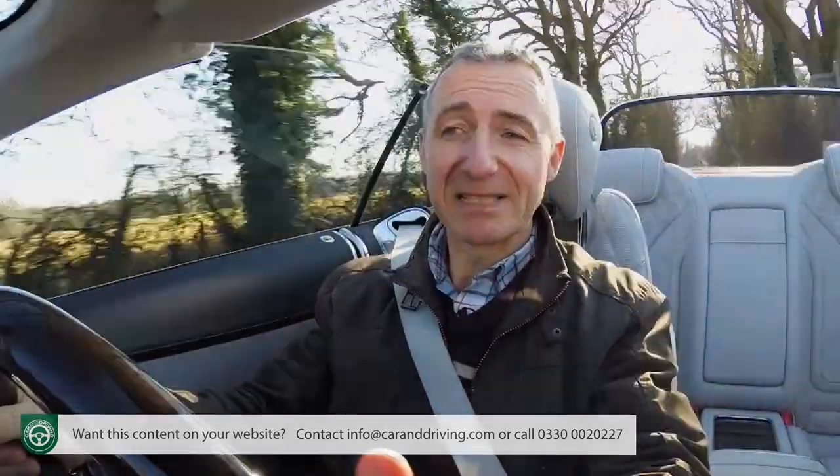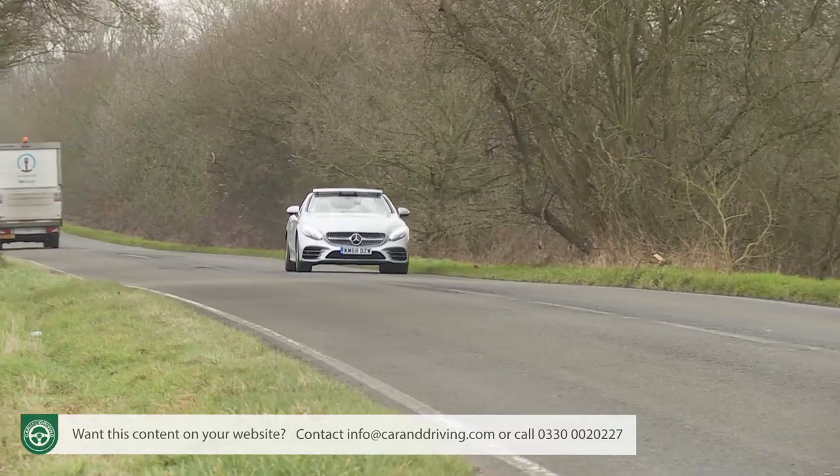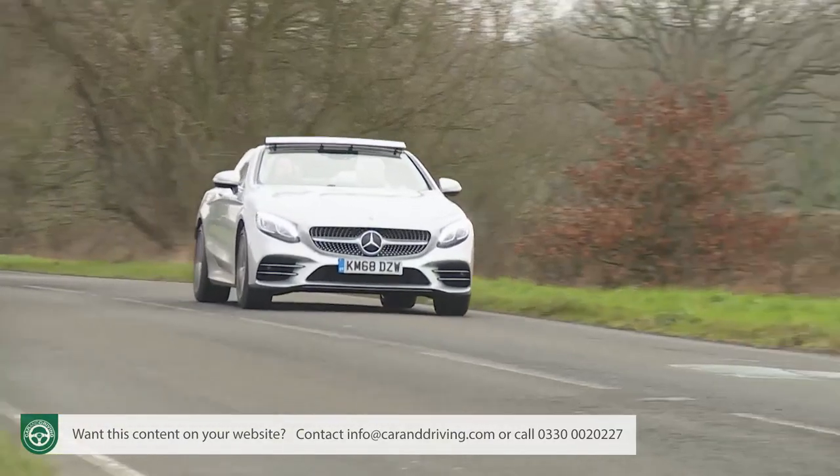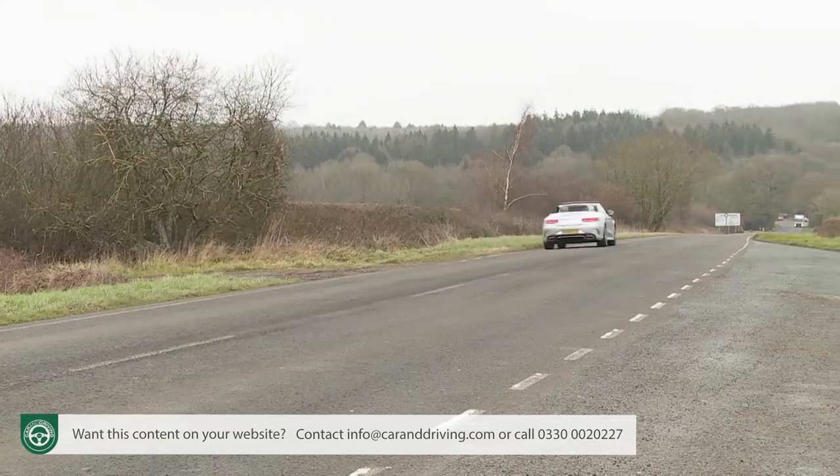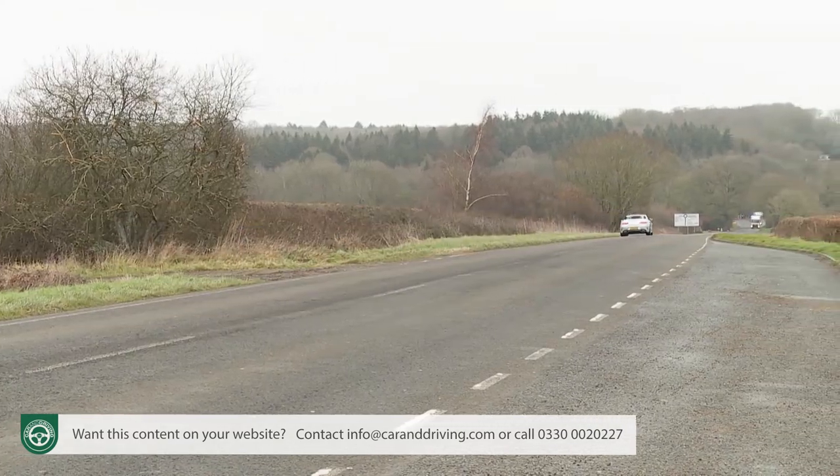It is possible to specify an S-Class Cabriolet in a form that goes very fast indeed, but in truth it's not the kind of car in which you'd really want to rush. Better to throttle back and savour the calming, classy way that this Mercedes eases you to your destination, removed from the bustle and noisiness of the outside world.